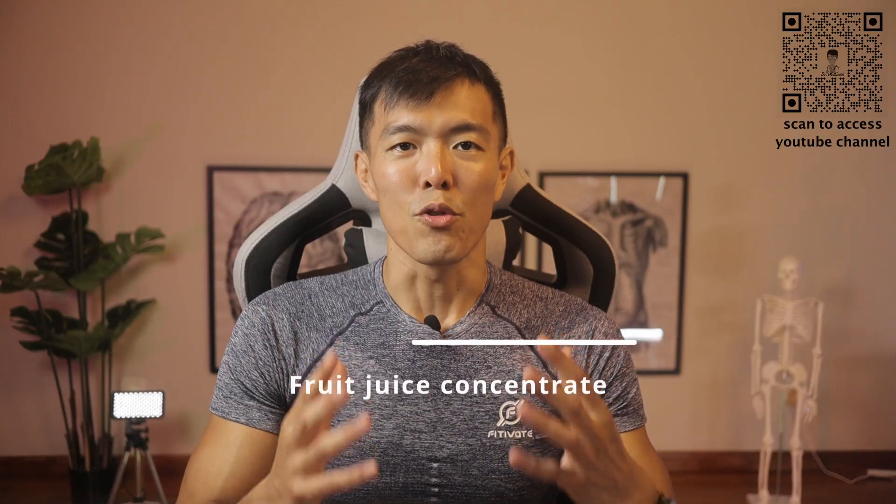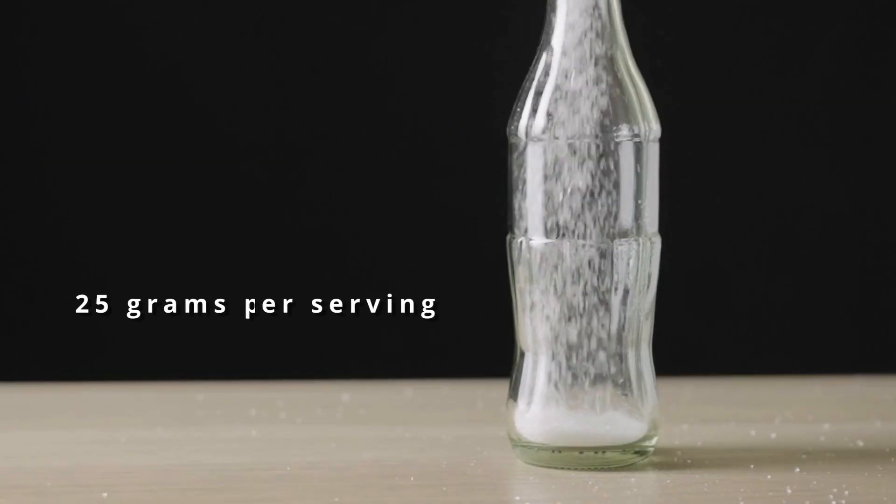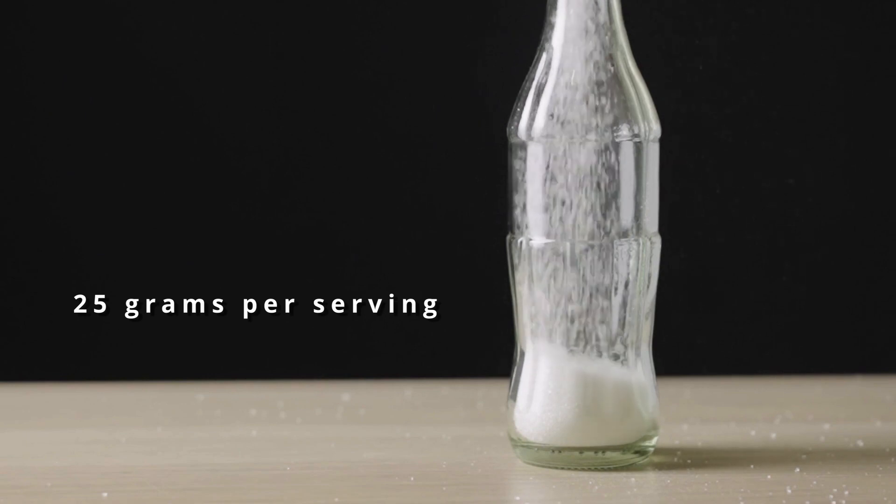There is another worthy mention not on the list: fruit juice concentrate. You know the one-liter cartons you find in the supermarket fridge section, which usually have a big label indicating they do not have added sugar? If you flip over to the nutrition facts panel, some of them can have a sugar content of more than 25 grams per serving, and each one-liter carton is about four servings worth.